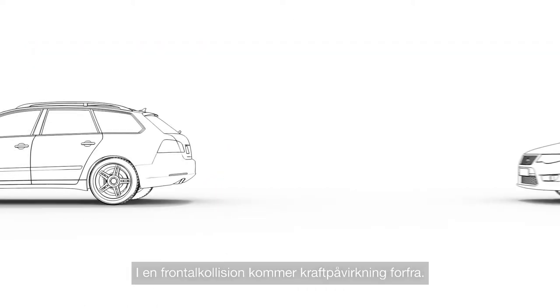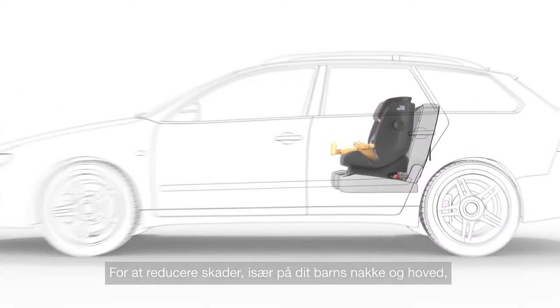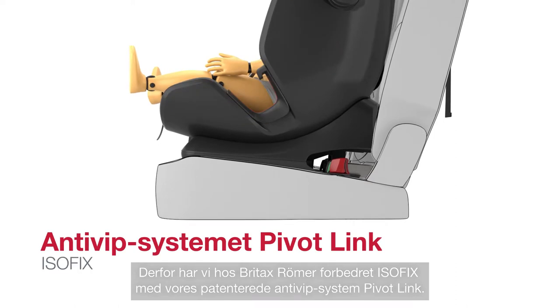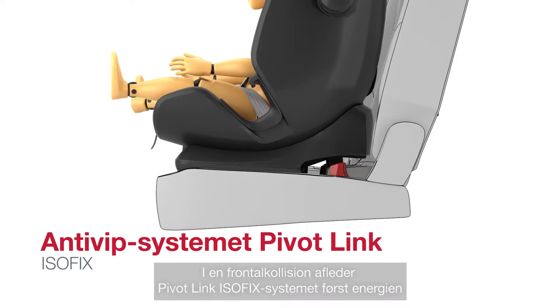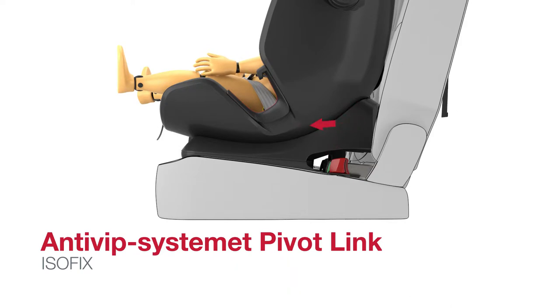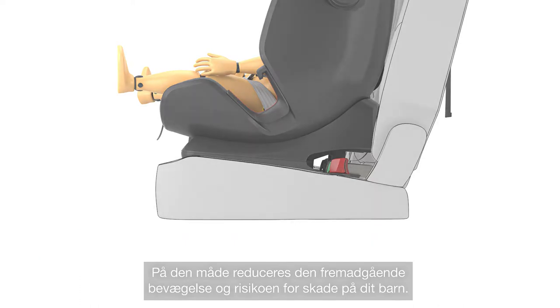In a head-on collision, forces come from the front. To reduce injuries, especially to your child's neck and head, it's important to reduce the forward movement of the child's seat to a minimum. Which is why at Britax Römer we've improved ISOFIX with our patented PivotLink system. In a frontal collision, the PivotLink ISOFIX system first diverts the energy downwards and then significantly reduces it forwards. In this way, the forward movement and the risk of injury to your child is reduced.